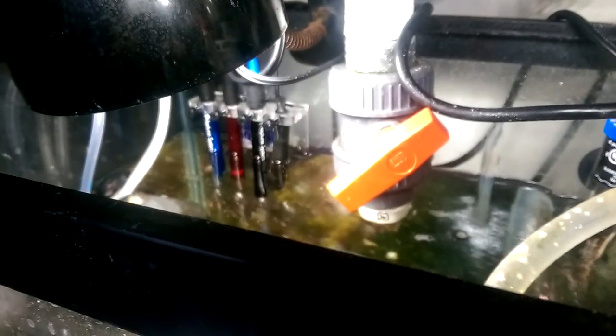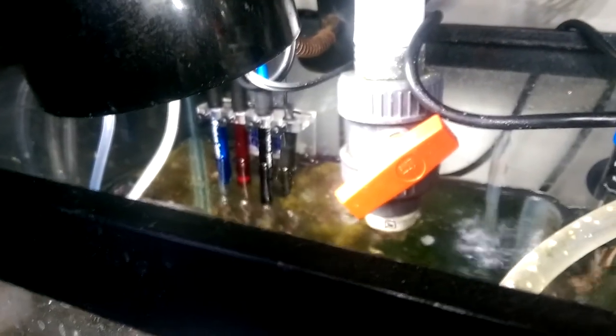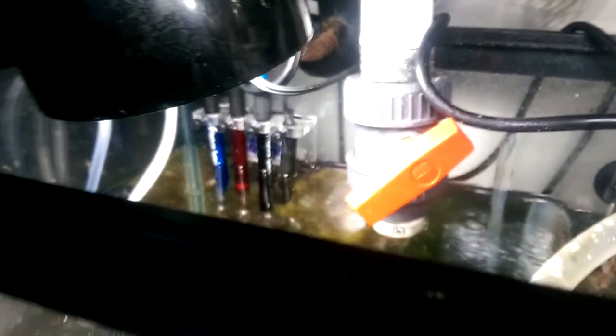The tank is controlled by an Apex. I'll just switch the light on for the refugium here. I've got four probes: temperature, pH, salinity, and ORP. I don't really pay much attention to ORP — I got a really good deal on the gold package so I said what the heck — but salinity, pH, and temp I monitor pretty closely.